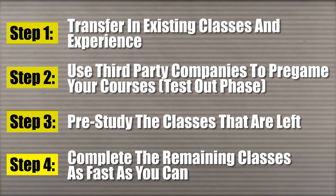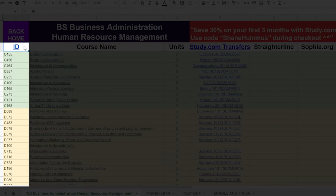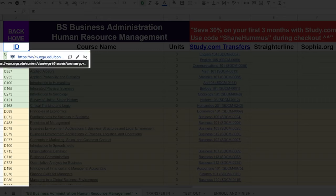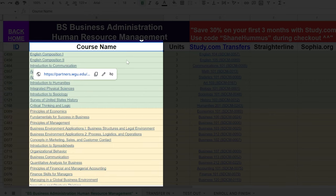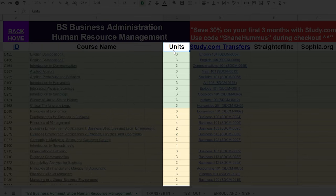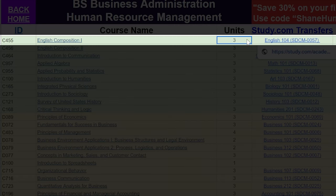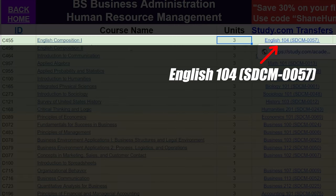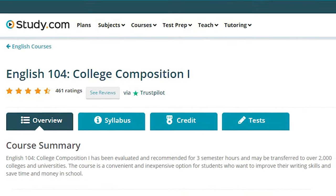Now I'm going to jump into the cheat sheet and take you through an example step by step on exactly how you would go about doing this. We are in the cheat sheet now — on the left side we've got the ID for the classes, and if you click on that it'll take you to all the classes linked up to their IDs. You've got all the course names at WGU — these are the names of the actual courses you have to take for the human resource management degree. Here you have the units for each course and here you have the study.com transfers.